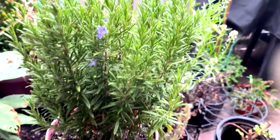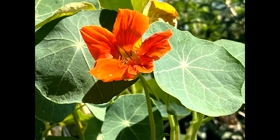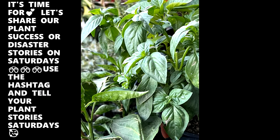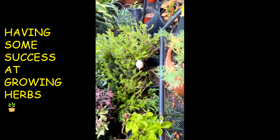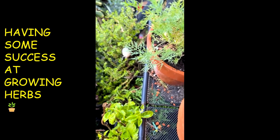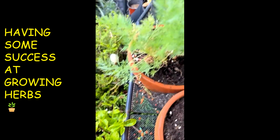It's time for another Gardening Update! Hey guys, it's Ms. Janita. I'm doing this short little gardening update video about my herbs, my little herb setup here.